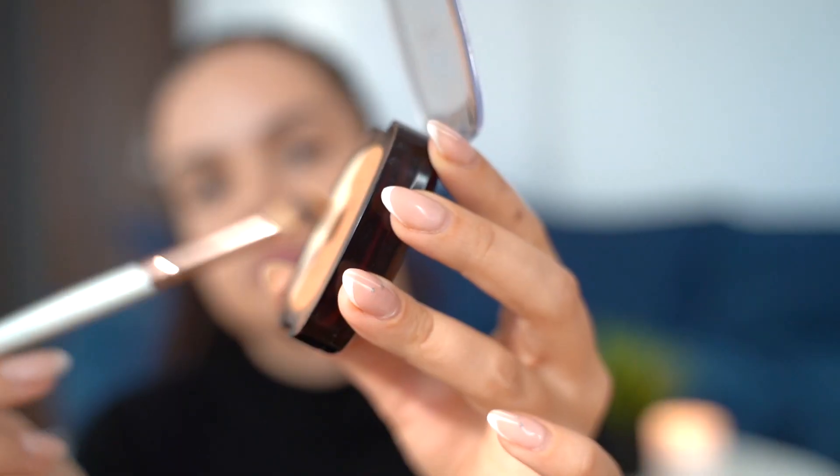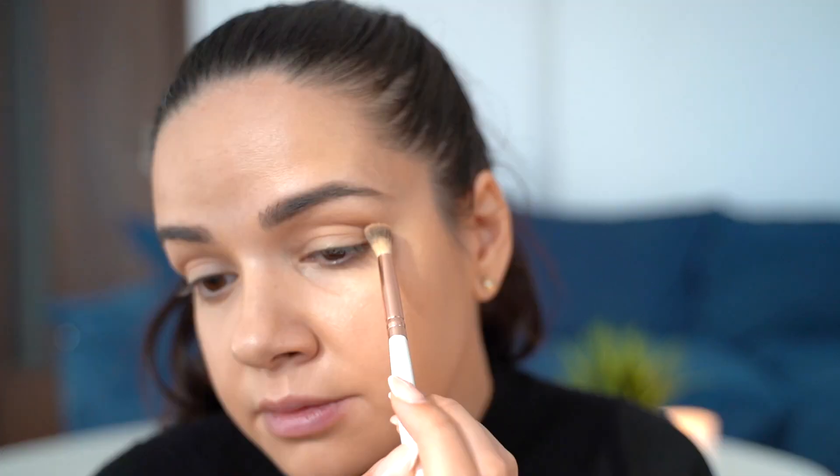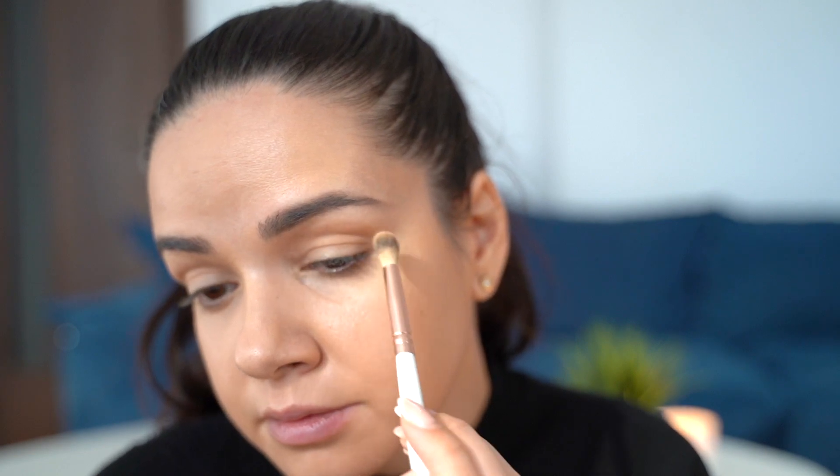For my eyes I'm adding a little bit of the bronzer I'm using today from L'Oreal, just to define and give a little bit more depth to the eyes. I think bronzer gives a good, more natural look, and I'm using a bigger L'Oreal brush to blend it more seamlessly.